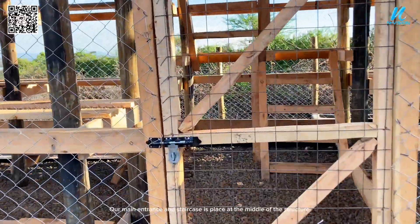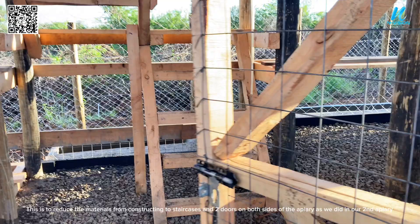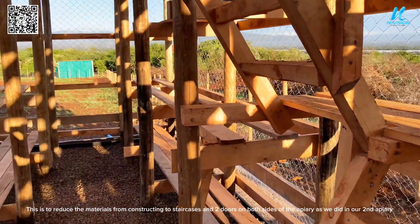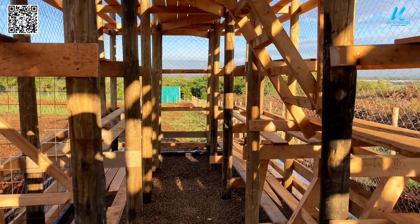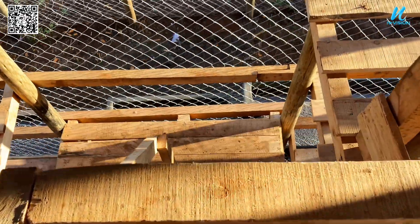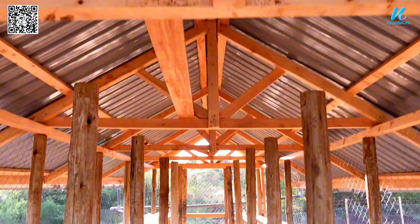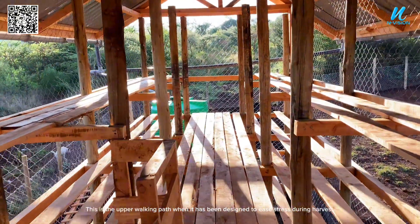Our main entrance and staircase is placed at the middle of the structure. This is to reduce the materials needed for constructing two staircases and two doors on both sides of the apiary, as we did in our second apiary. This is the upper walking path, designed to ease stress during harvest.